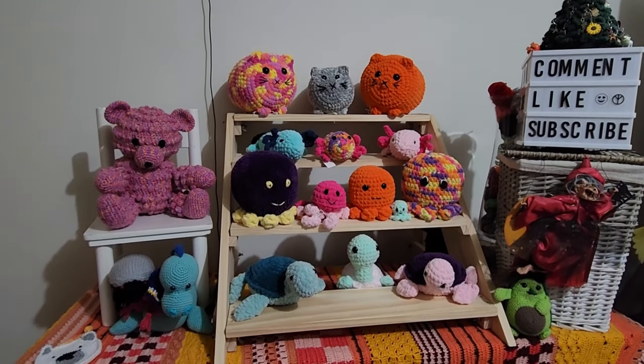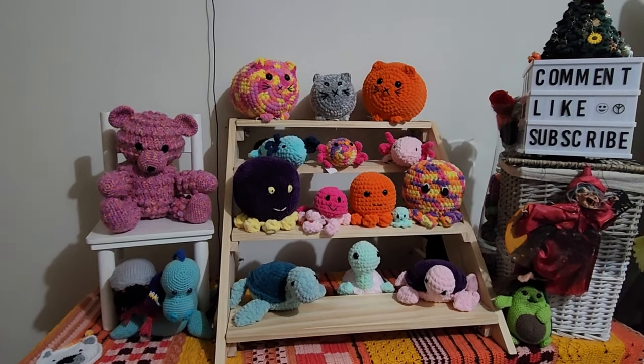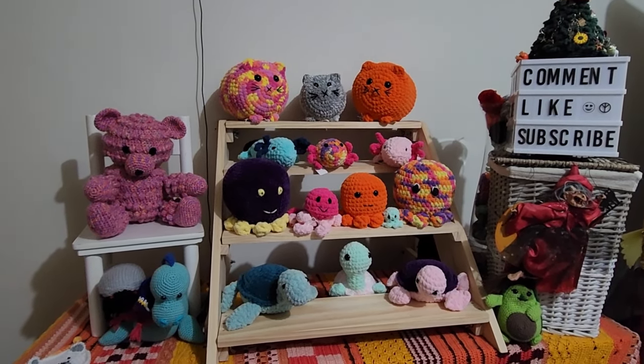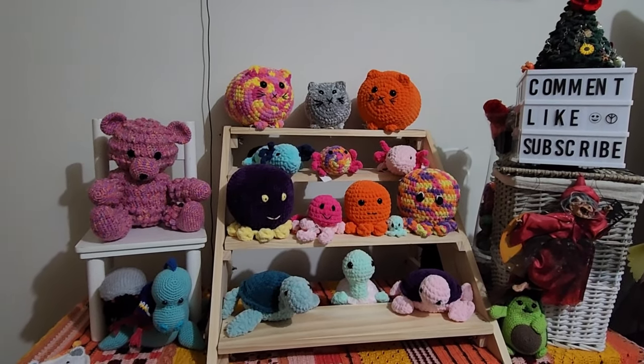So there you have it — my plushies that I have made. Hopefully they will sell. Tonight is Friday night, they get priced up ready for sale on Sunday. Okay guys, have fun, back to the video.